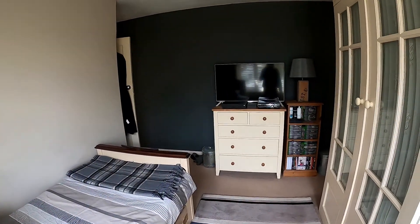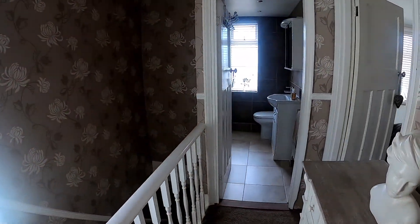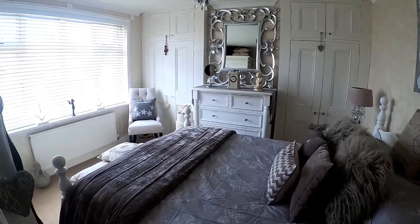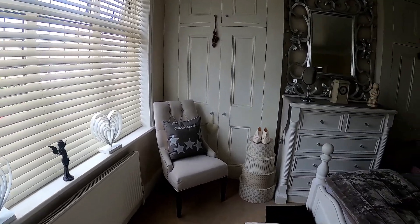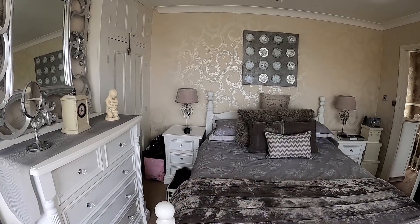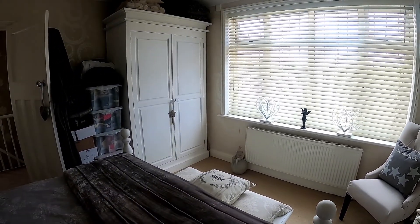We'll take a good look at this space and then go through to the main bedroom. You can see the family bathroom there — we'll take a look at that in a moment. The main bedroom, number one, has plenty of space with fitted wardrobe units, making it a really nice size double room. We'll then take a look at the family bathroom before heading downstairs to the rear garden.